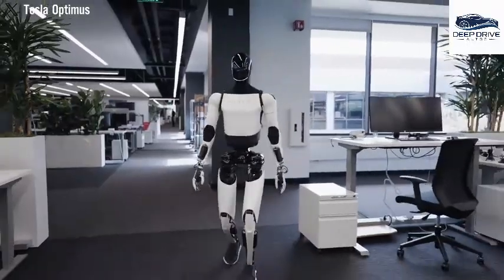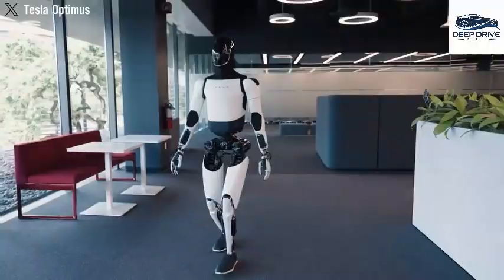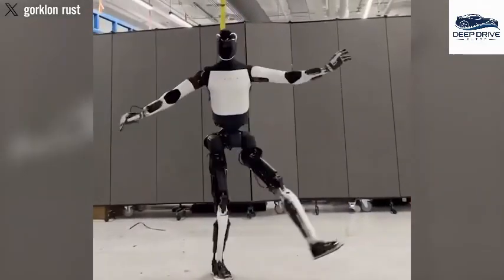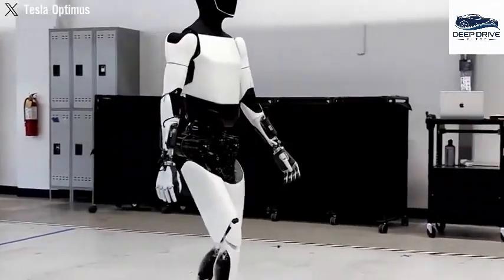Demonstrating dynamic control, the robot performs intricate movements such as jumping and balancing on a single leg without external support. The precision evidenced here is nothing short of unprecedented in mass-produced humanoid robots.